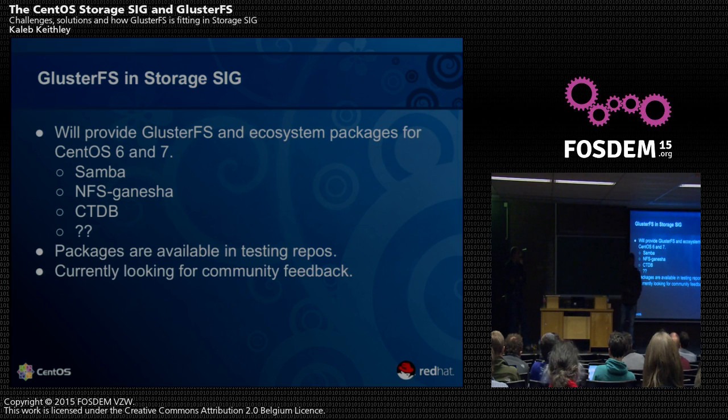From a community perspective, how can people consume all these technologies easily? How do you get these packages and have a common forum where all these packages come together? We now have in the Storage SIG as part of GlusterFS: we've packaged Samba, NFS Ganesha, and CTDB. We've published the testing packages to the Storage SIG and are looking for community feedback. If it works fine, we're going to move it to the stable repo.